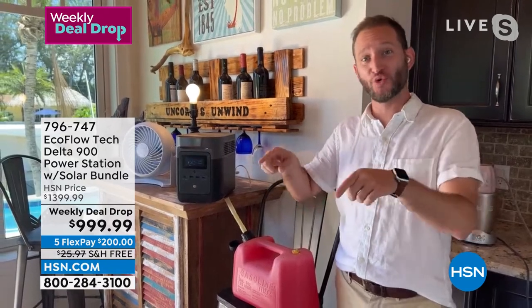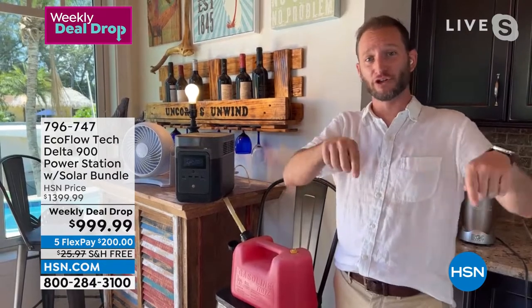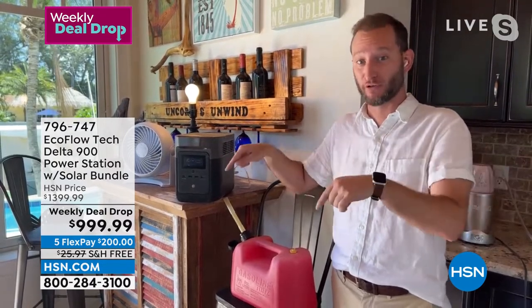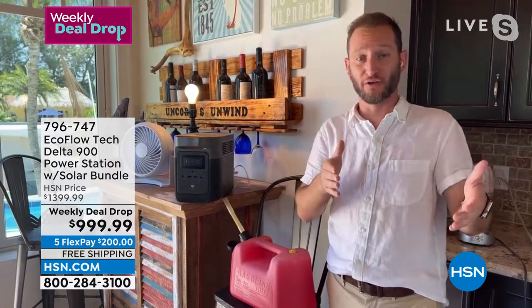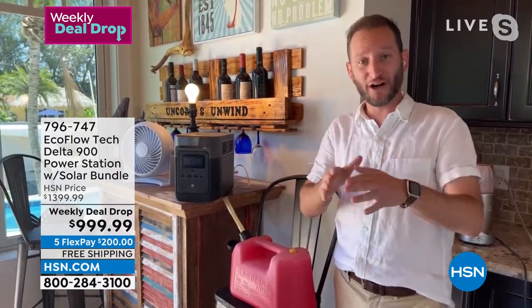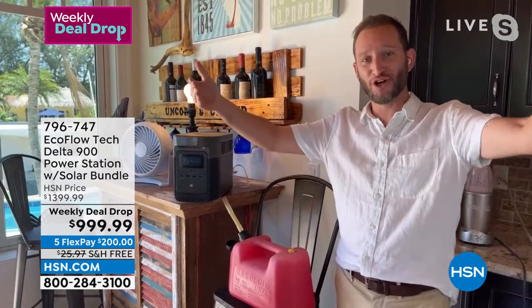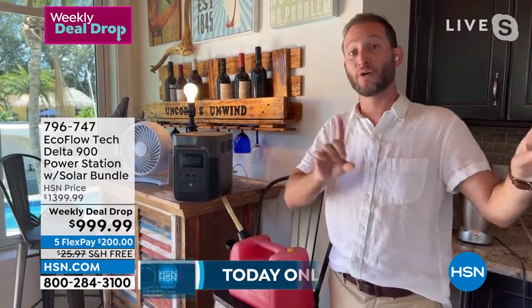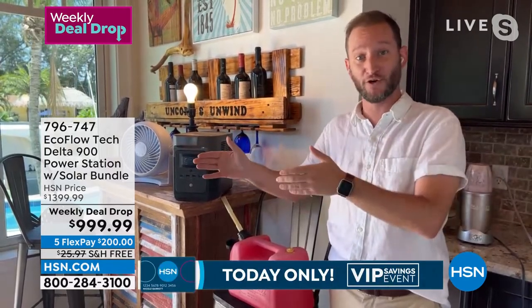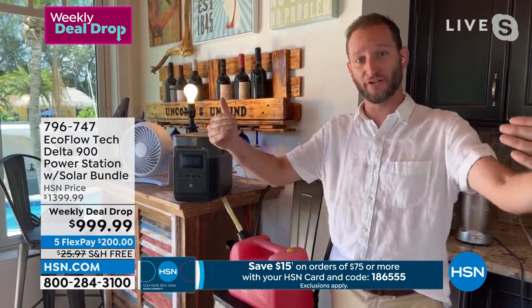For the very first time we're offering that 220-watt solar panel — the coolest and most powerful solar panel we've ever launched. It's brand new, not just to HSN but also to EcoFlow. It's 220 watts on the front and also 150 watts on the back, so instead of offering two separate solar panels for roughly the same value, you now get one solar panel that's 220 watts on the front and 150 watts on the back.